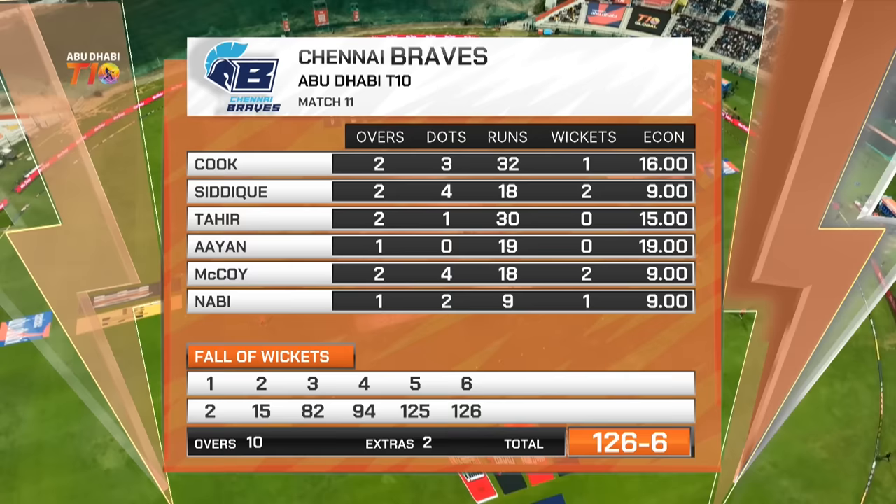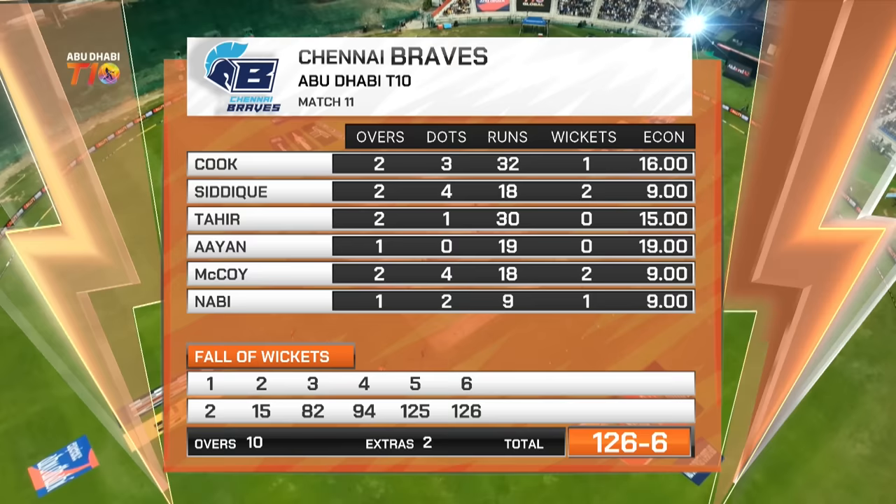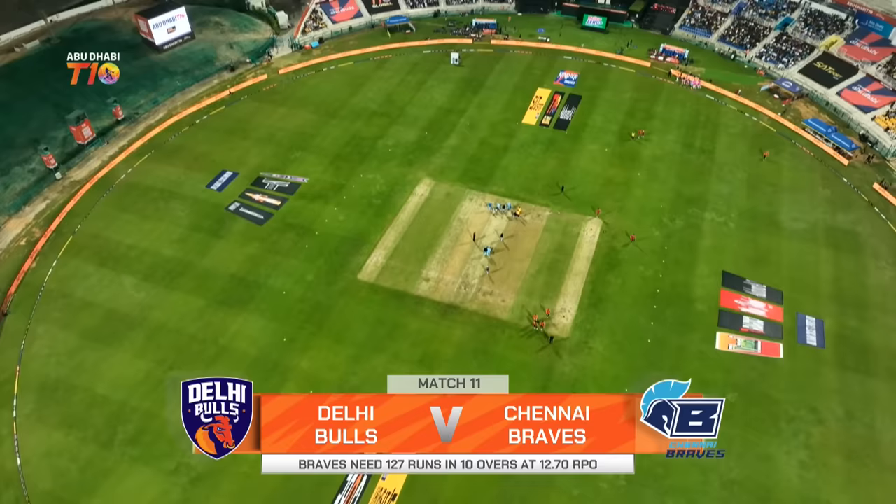The Chennai Braves — look at the economy rates chasing leather. Cook: 16 an over. Siddiqui was okay with his two overs, picked up two for 18. 15 for Tahir — that's unusual for him. 19 for Imran Khan, also unusual. One over only from him. McCoy: two overs, two for 18, so picked up some wickets. Nabi: one over, one for nine, but all the guys are expensive. The target — the Braves need 127 runs to win; they've got 10 overs, they need to go at 12.7 runs per over.